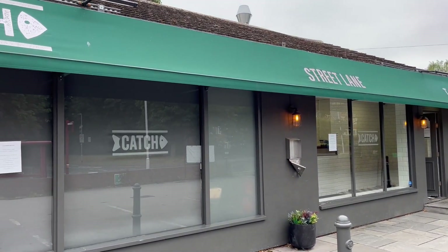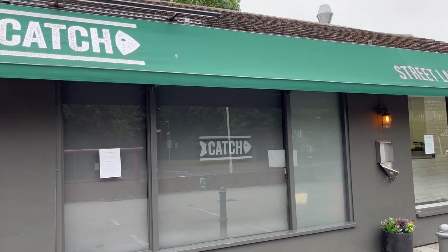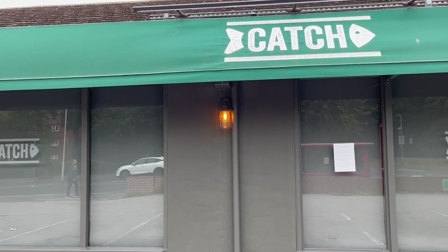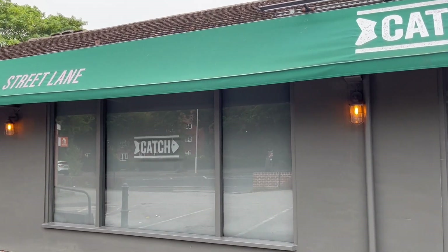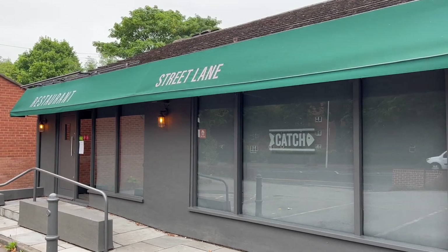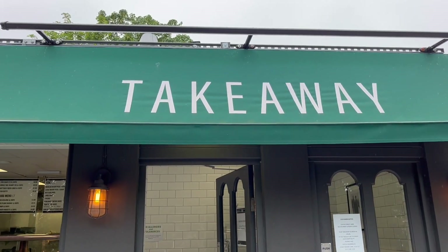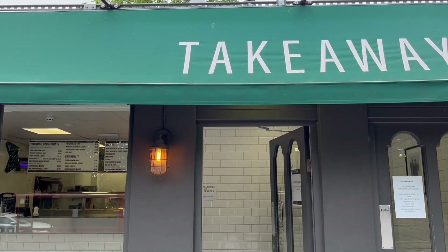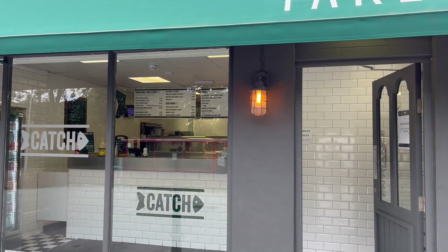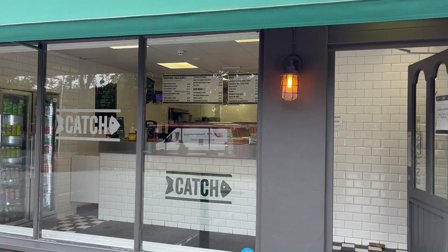Because you might not necessarily know that it's a chip shop just from looking at it. But it does sell the usual chip shop stuff like fish and chips, battered sausage, scampi. And it does have a restaurant area where you can get other types of seafood like lobster and other types of fish. But we're here specifically for the fish and chips, and I can't wait to try it out because it's one of my favourite meals. So let's go check it out.